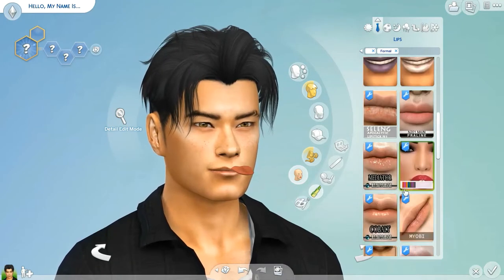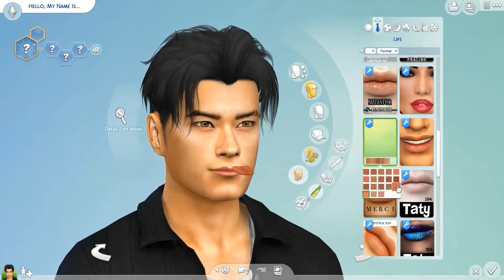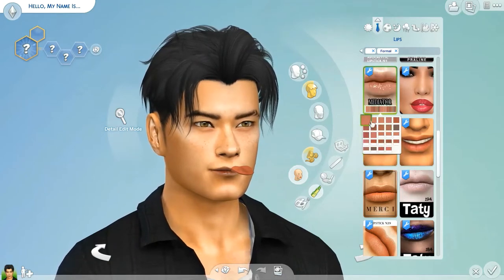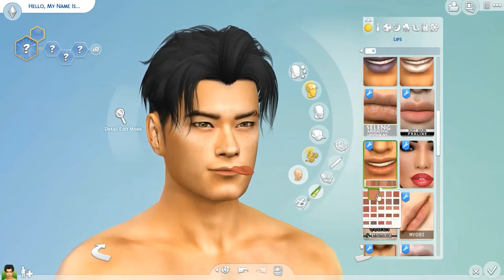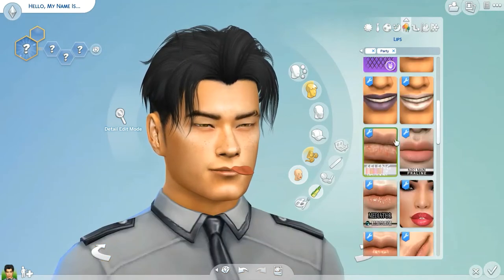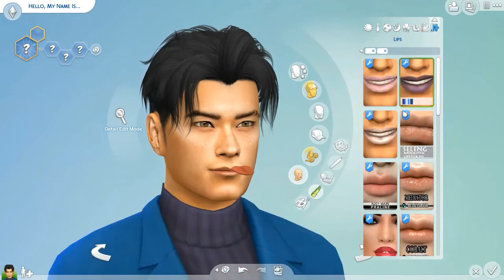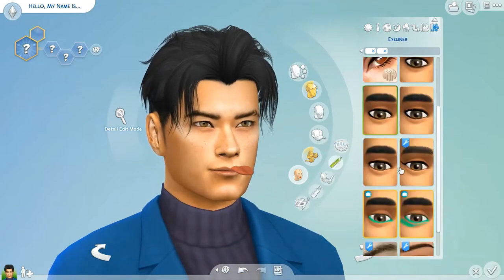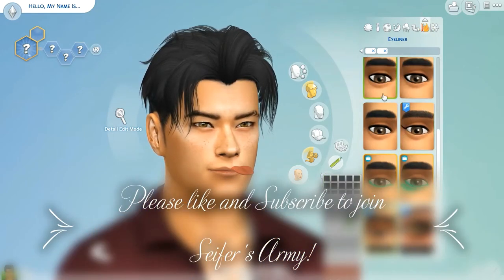This was the hairstyle I chose. The eyes and everything look so realistic — it's awesome. I'm going through the lips at the moment trying to figure out which ones to use for the makeup. He's the only one who is a human; his wife and two kids are all vampires.